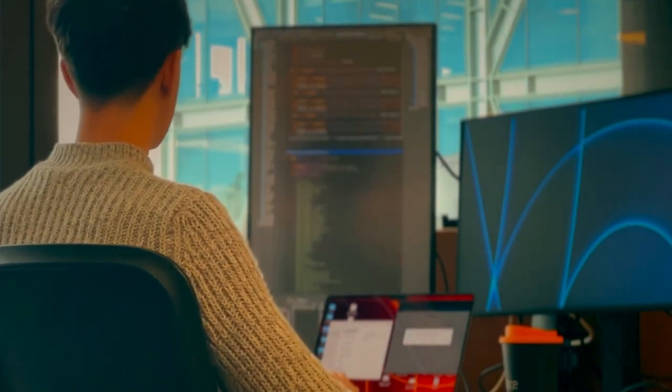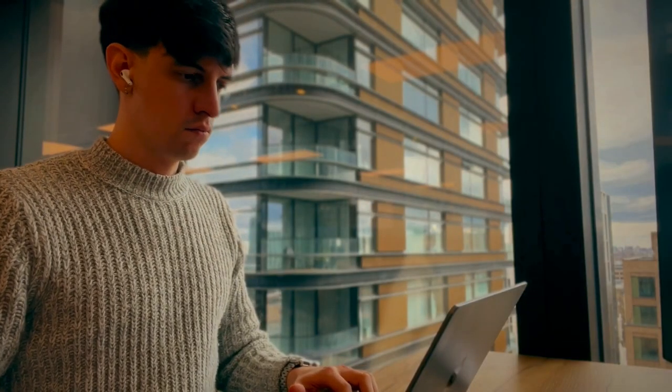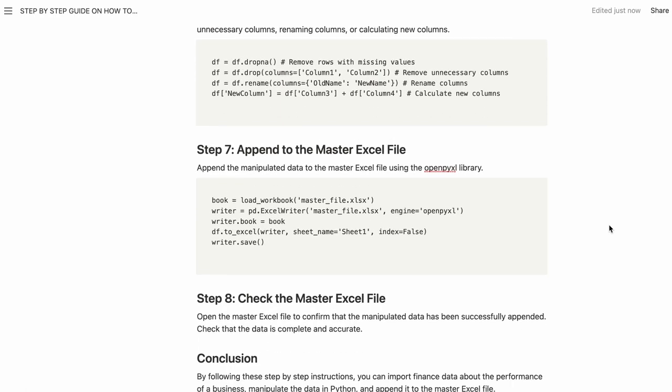Maybe the finance team sends you an Excel file every month with updated performance data. In your role, you need to take that file and add the new data to your historical data file. Because this is a repetitive task, it's really useful to document step by step what you're doing — removing unnecessary data, checking the data is correct, and things like that.